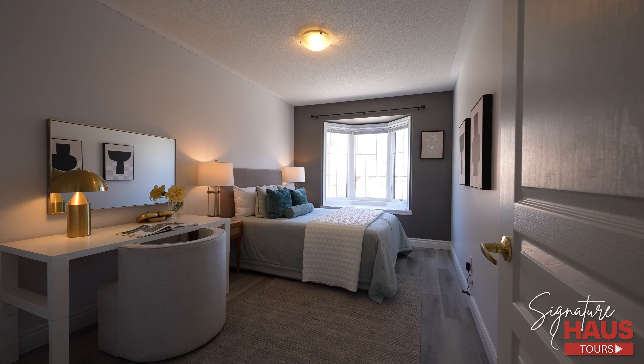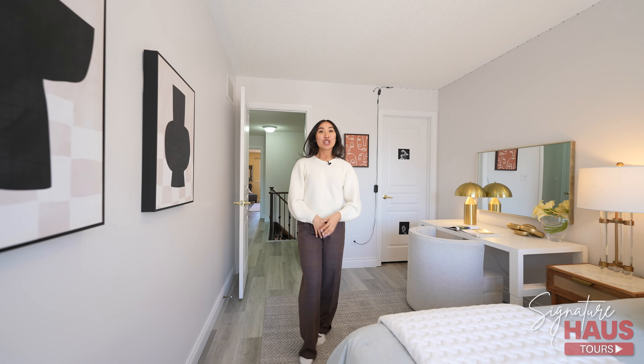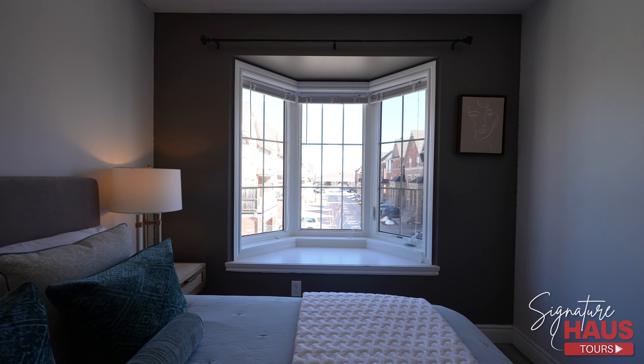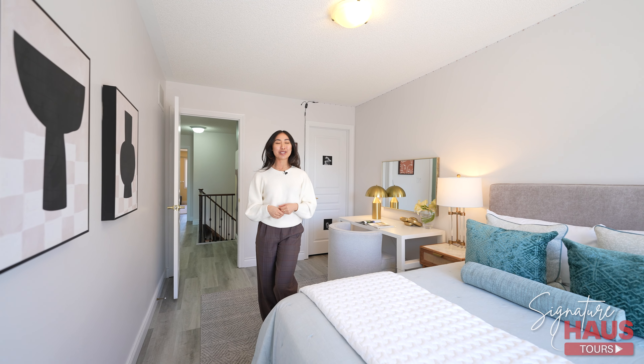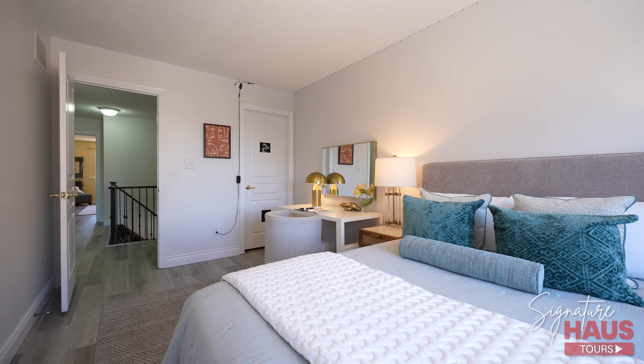The last room is definitely my favorite because of the bay window. You can read a book and hang out, sit on a ledge right beside the window — which is so cool. Also very spacious, with room for a huge bed and a desk.